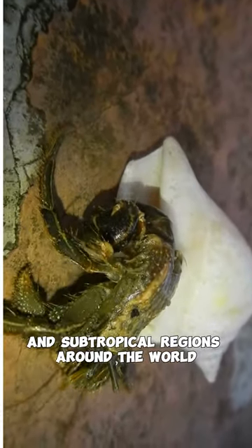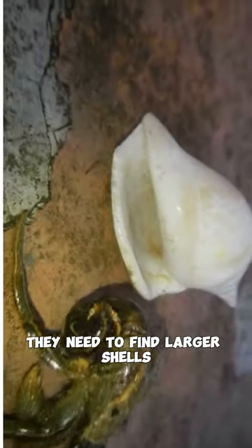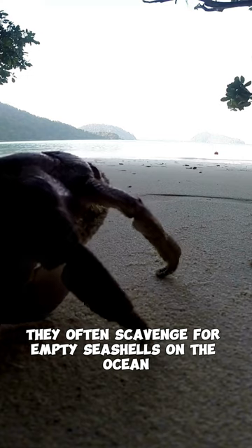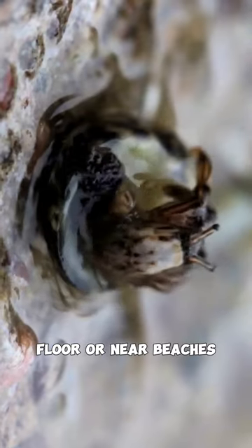Hermit crabs are found in tropical and subtropical regions around the world. As hermit crabs grow, they need to find larger shells to accommodate their increasing size. They often scavenge for empty seashells on the ocean floor or near beaches.